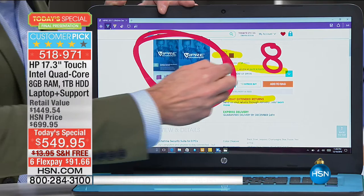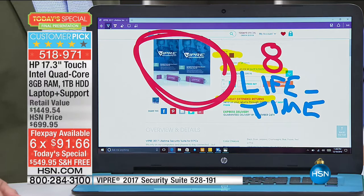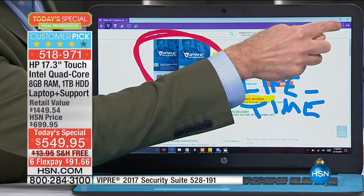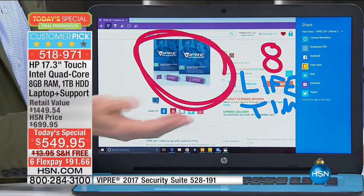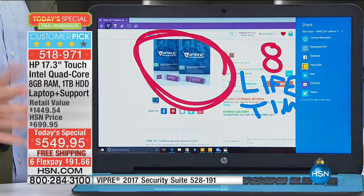I'm highlighting content on the internet right now on HSN.com. I went to the Viper webpage — Viper is the antivirus that protects eight computers for a lifetime. I'm using Edge to show you about a product every computer owner in America should have. You could use the highlighting tool to circle your favorite jewelry and email it to your husband for Valentine's Day. There's a share button that takes a screenshot of your page, turns it into a JPEG, and you can send it through email, Twitter, or Facebook. Whatever you've done online, it's very easy to share those ideas.